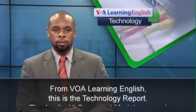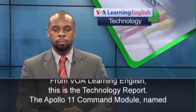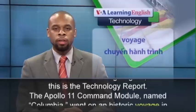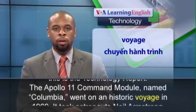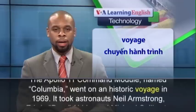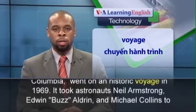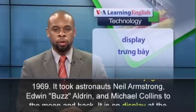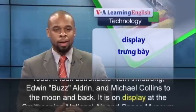From VOA Learning English, this is the Technology Report. The Apollo 11 Command Module, named Columbia, went on a historic voyage in 1969. It took astronauts Neil Armstrong, Edwin Buzz Aldrin, and Michael Collins to the moon and back.